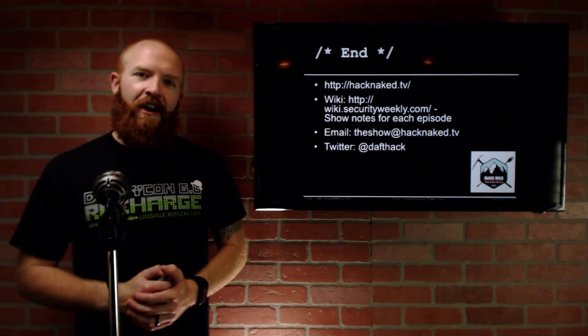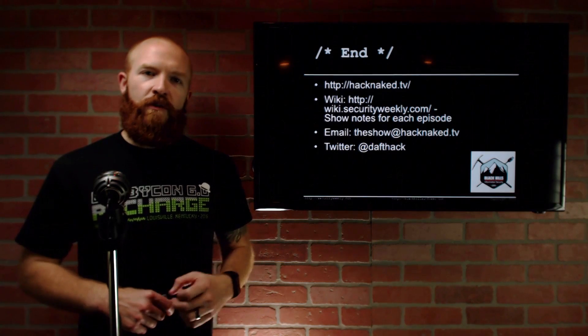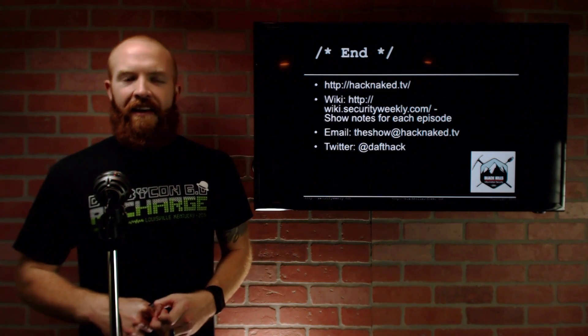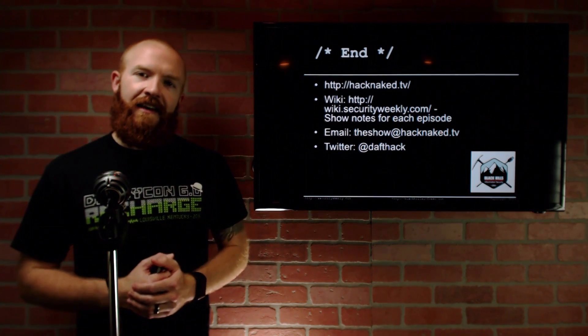That's it for this edition of Hack Naked News. Hope you enjoyed it. If you want to check out more, you can go to hacknaked.tv. We've got show notes up on Security Weekly Wiki. You can email us at theshow@hacknaked.tv. I am on Twitter at dafthack. Thanks and have a great week.